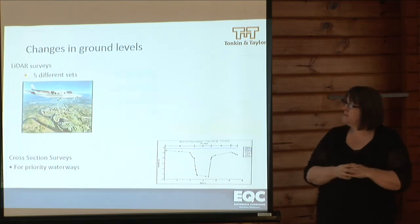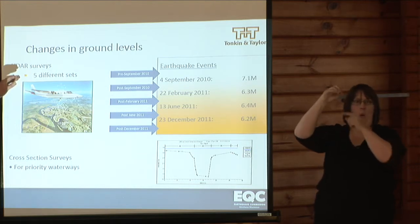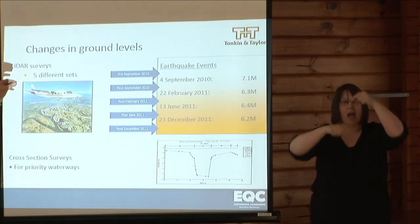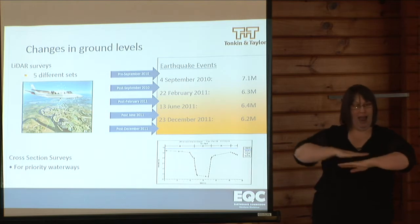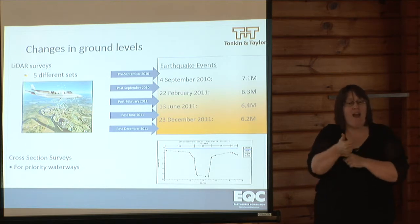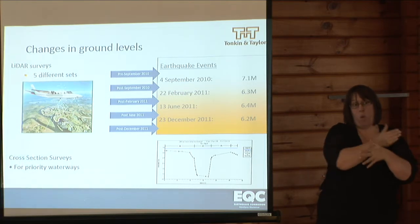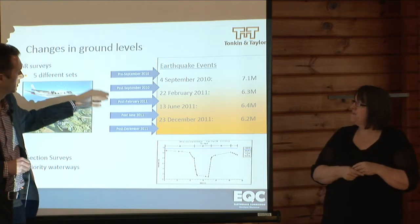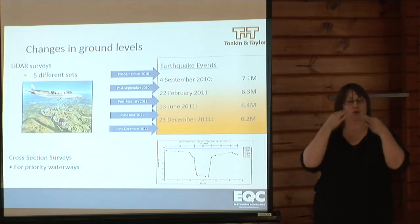Just a little bit on LIDAR. LIDAR is the process where, from an aircraft, lasers are pointed at the ground at rapid frequency, and from the laser return to the aircraft, the height of the land is determined. These LIDAR surveys were flown after each of the major earthquakes and we compare back to a pre-September 2010 set of LIDAR surveys. In our flood modelling, we use the surveys at each of these points in time — before the earthquake and then after each of the four earthquakes — to determine how the flooding changed after each earthquake.